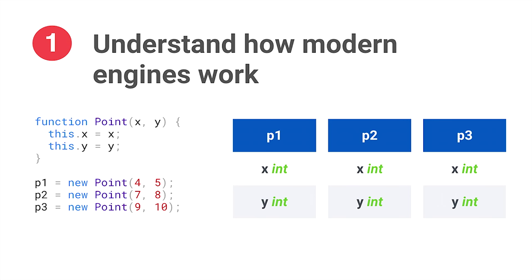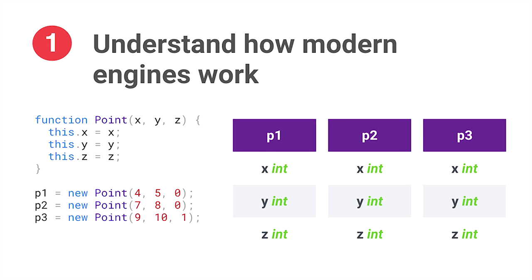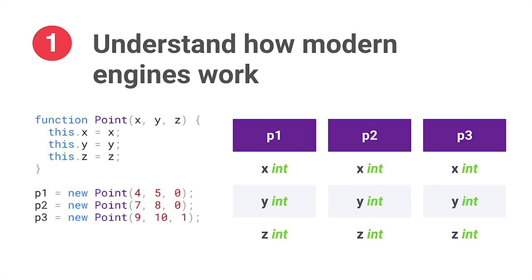But in JavaScript you can dynamically set properties, so if I modify my third point to add a new property z, under the hood V8 has to undo the optimization where all points shared the same hidden class, and create a new hidden class with the extra attribute z. This is really bad over time because many other optimizations rely on having the smallest number of hidden classes possible. The fix: you should always declare all of your properties in the object constructor, because V8 can look at that and say all points will share these properties and optimize from the beginning. Declare all properties in object constructors — don't dynamically add or remove them.